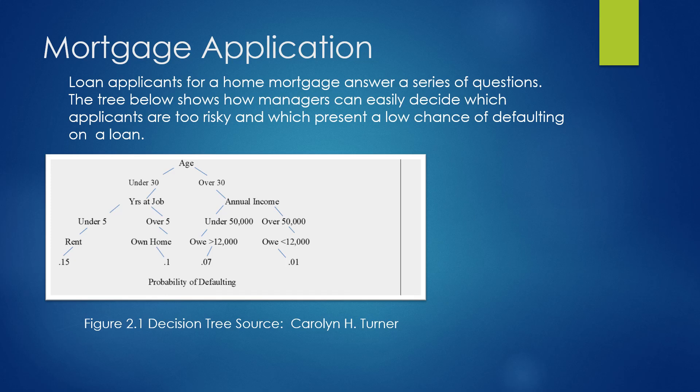What if they had been over 30? They were asked their annual income — that question splits at whether they make under or over $50,000 annually. Then, if they made under $50,000, they were asked if they owe more than $12,000. If they answer yes, their chance of defaulting is 7%. But if they make over $50,000 and owe less than $12,000, there's only a 1% chance those people will default on their mortgage.